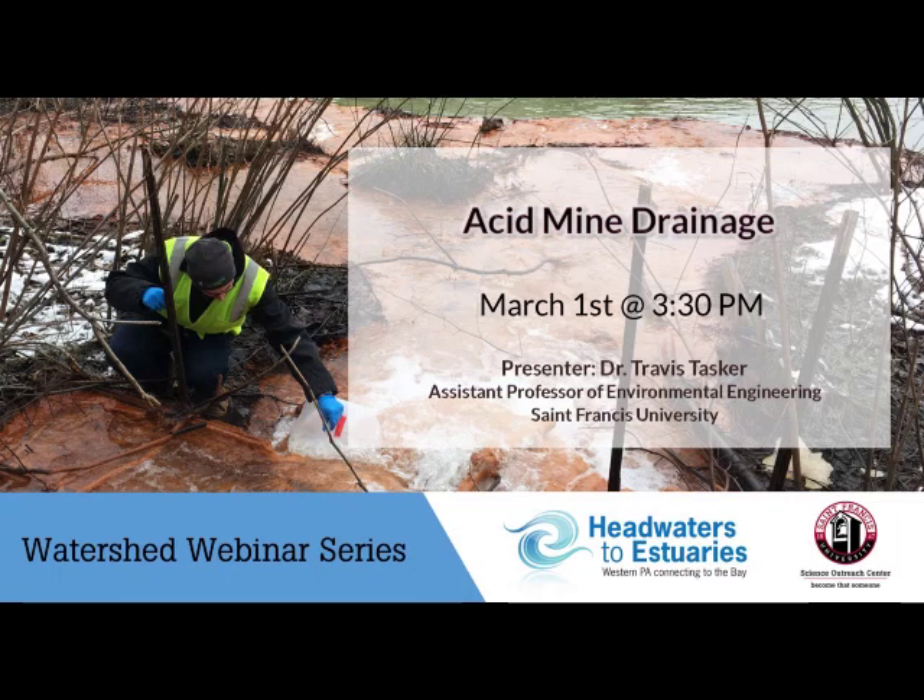Hello everyone. Thank you for attending today's watershed webinar on Acid Mine Drainage. Our presenter is Dr. Travis Tasker, Assistant Professor of Environmental Engineering at St. Francis University.